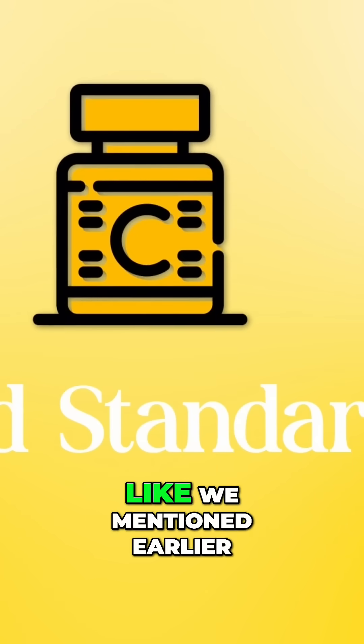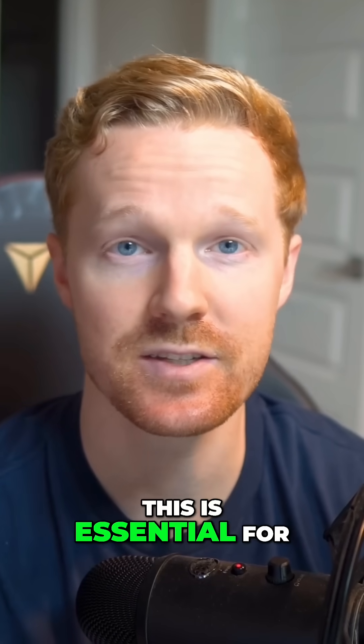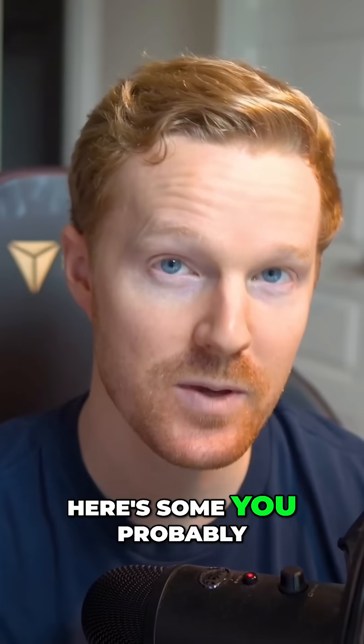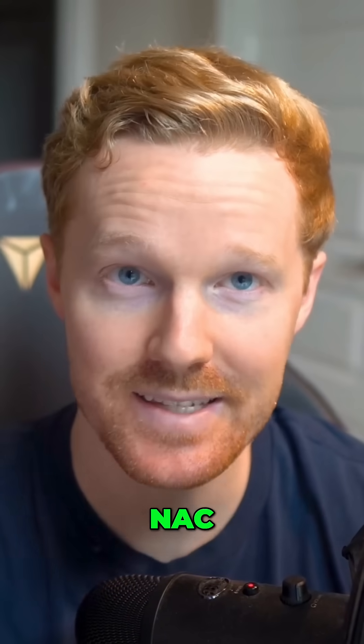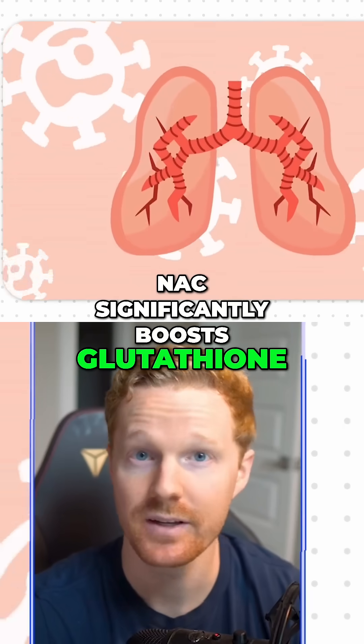First, the gold standard — like we mentioned earlier, vitamin D3 plus K2. This is essential for proper immune function. Here's some you probably haven't heard of: NAC, around 600 to 1200 milligrams a day. NAC significantly boosts glutathione.